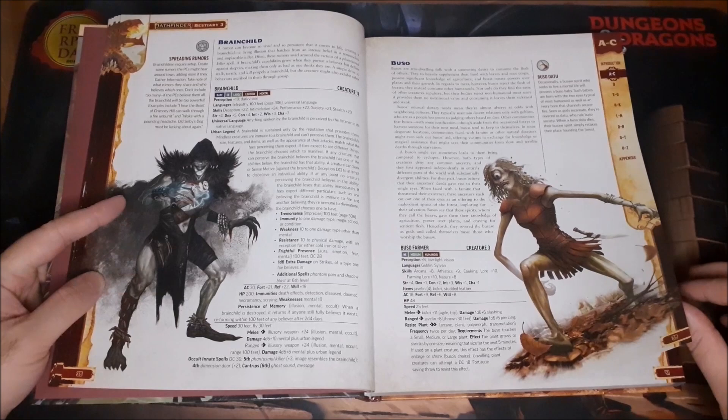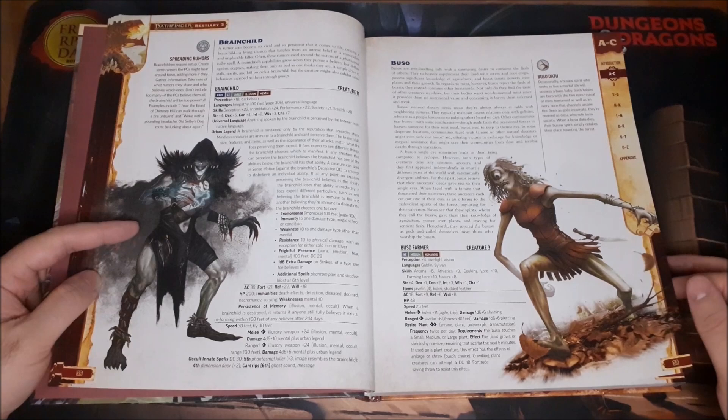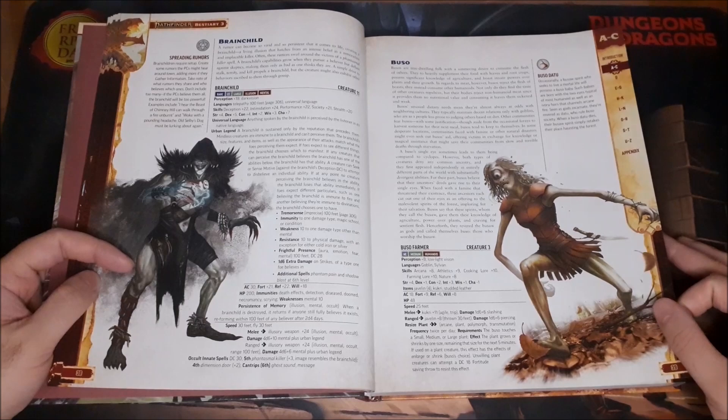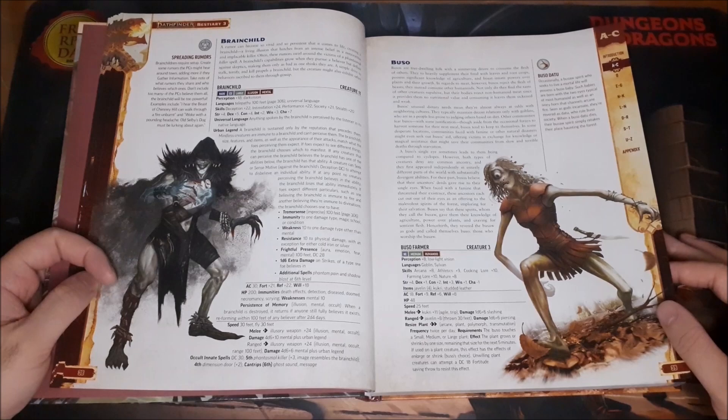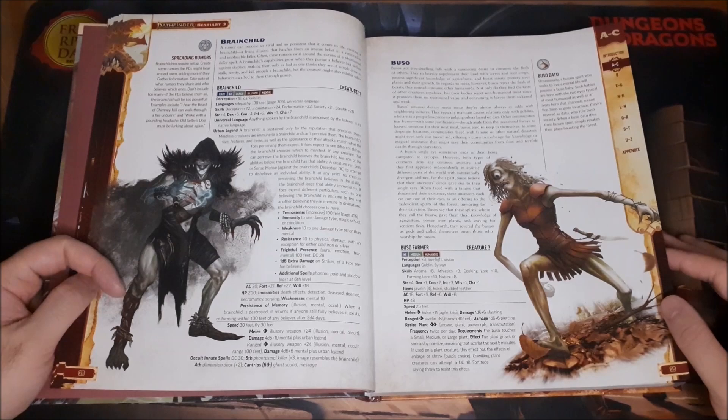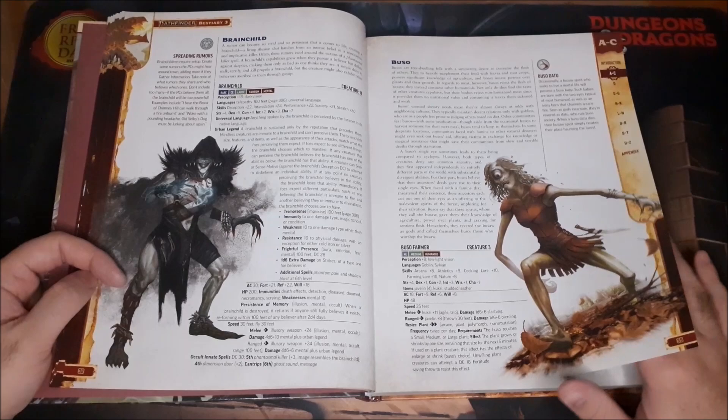The Brain Child is an illusion creature that essentially manifests from urban legends. If you have an urban legend of a horrific killer, and it spreads enough so that enough people believe in it, these weird forces can actually manifest something like this. It's a really cool idea that ties into one of the themes in this book.